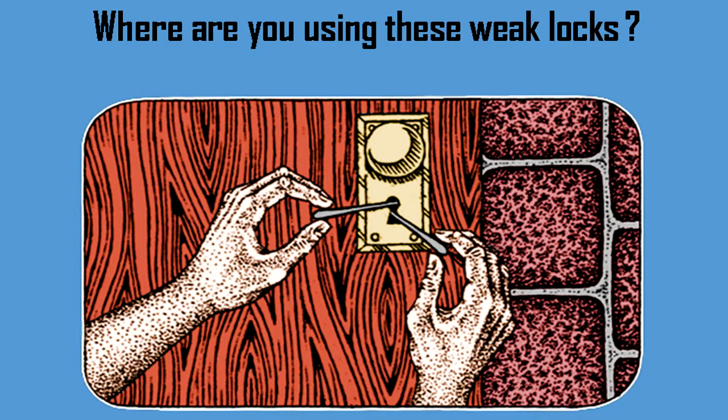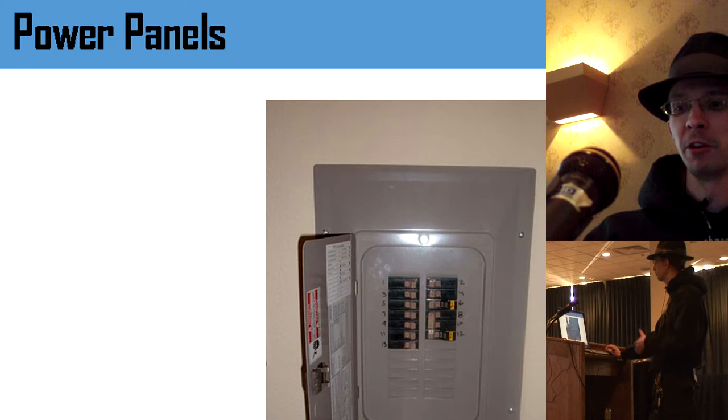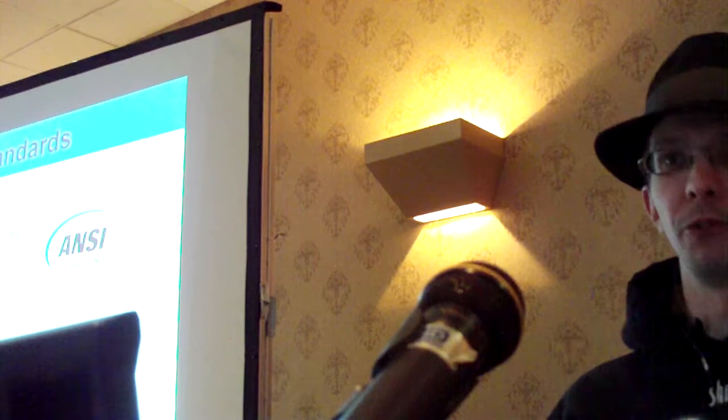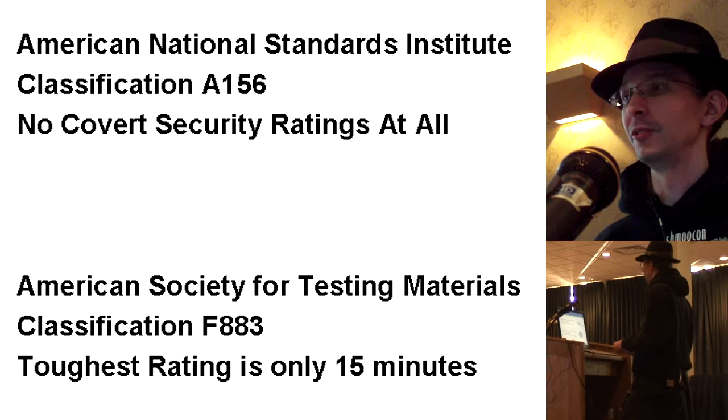Where are these bad locks typically used? Utility panels, power-off panels in data centers — maybe you don't want somebody pulling the plug. Sensitive wiring like alarm systems. Why are these locks so bad? The ANSI standards don't cover covert security ratings at all. It's basically about how hard you can hit something with a sledgehammer — they're not thinking about professional, surreptitious entry. America's Society for Testing Materials: the toughest rating they have is only 15 minutes, and that's typically using a grinder.